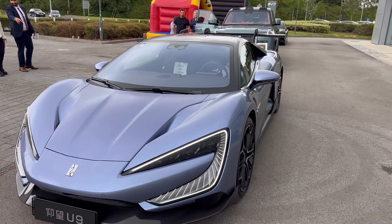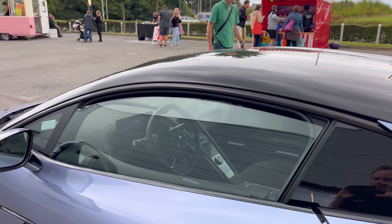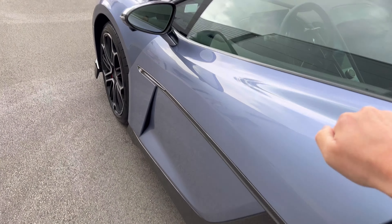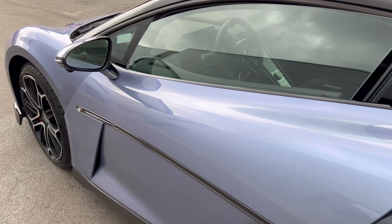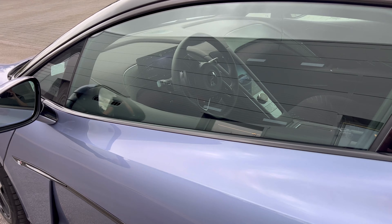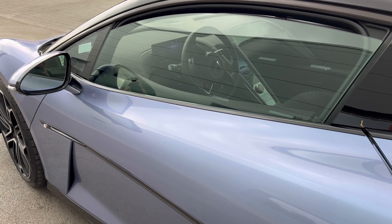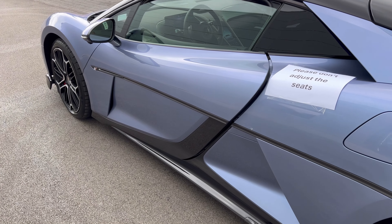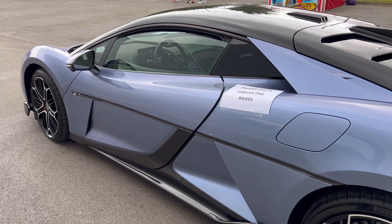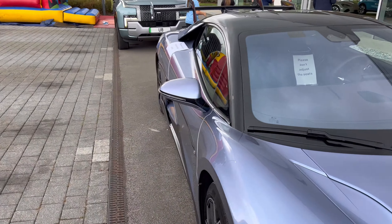I'm just going to try to open the doors — I believe you push a button somewhere and the door should open. Yeah, there you go. I think I have to give it a helping hand. Oh, there you go — you knock on it and it shuts itself. If you press the button it does open, and you press it again it closes, or you can just knock on the door to close it. We'll see if this side wants to play ball.